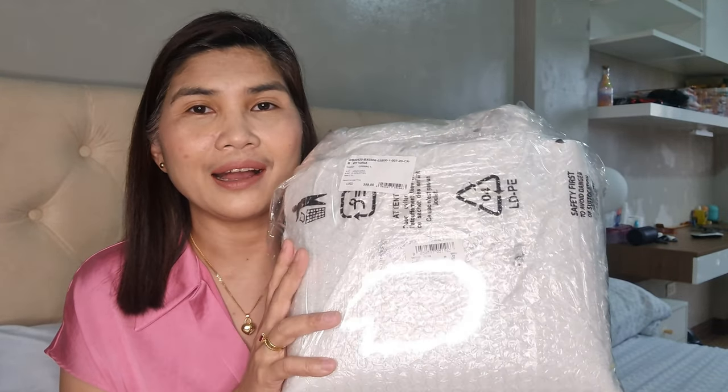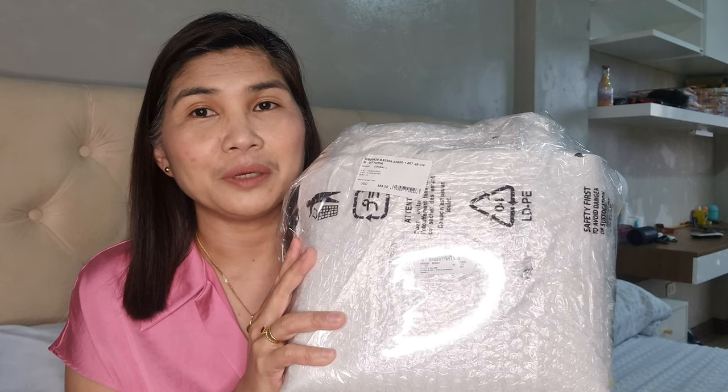I actually paid for two bags and this is the only one I received. I think they misplaced the other one, so I asked for a refund. I hope these resellers understand why buyers become frustrated when they don't get replies when following up.